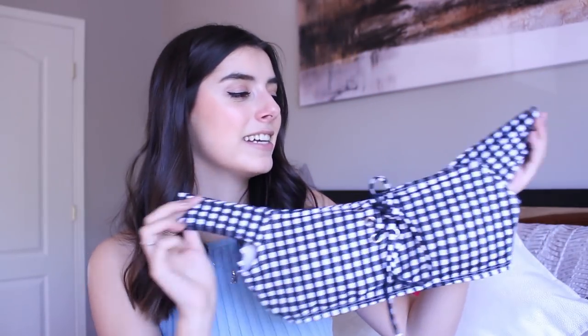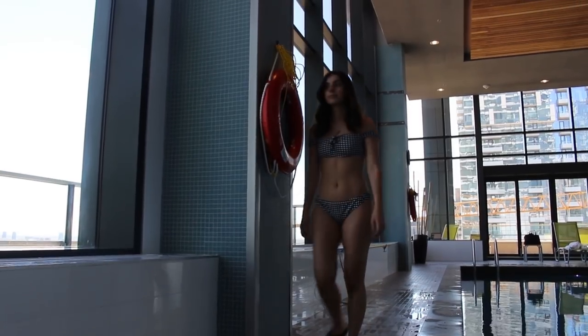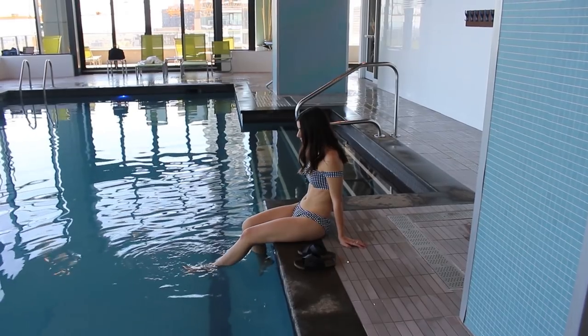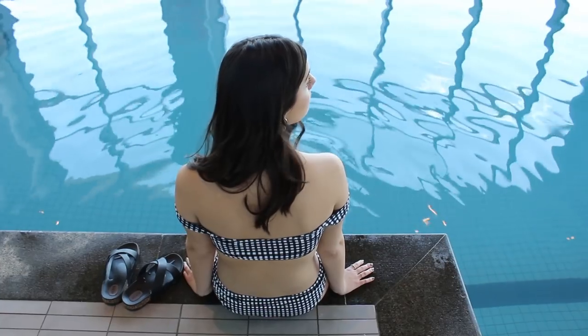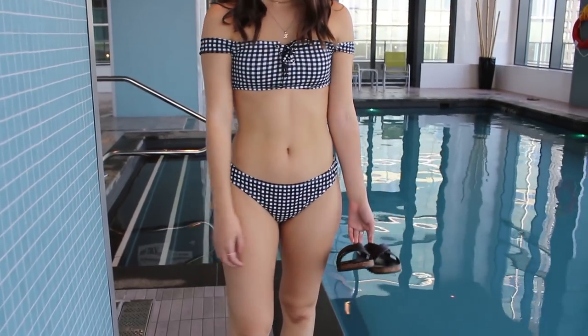This next bathing suit might actually be my favorite: it's a gingham off-the-shoulder top with a really cute lace detail in the middle — a super trendy bathing suit for summer. The second I saw it on the website I knew it was going in my cart. For this one, instead of mixing and matching, I got the matching bottoms. It's kind of their classic cut — their most popular — so it doesn't show too little or too much.